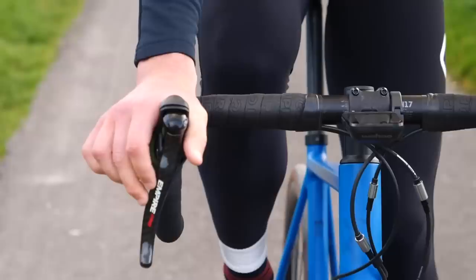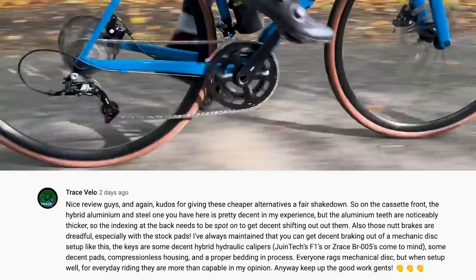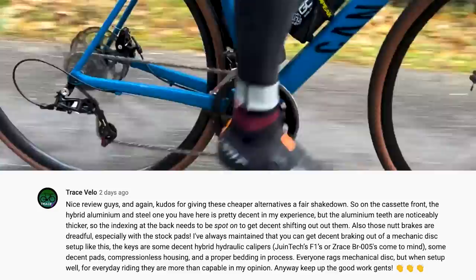Last weekend we had a video out where I took a closer look at and got hands-on riding the carbon 12-speed groupset. People were loving it. A comment picked out was from Trace Velo — he has a YouTube channel, and we've actually had him on the show before. He gave really helpful feedback about things that weren't great and offered ideas for solutions. It's good to see someone positive and upbeat. Lots of people echoed his thoughts about appreciating budget-friendly options content.